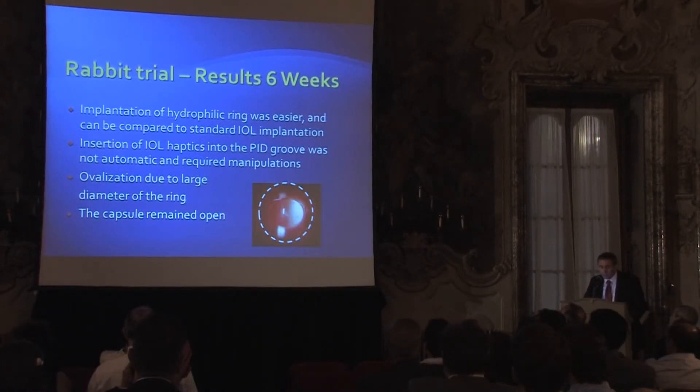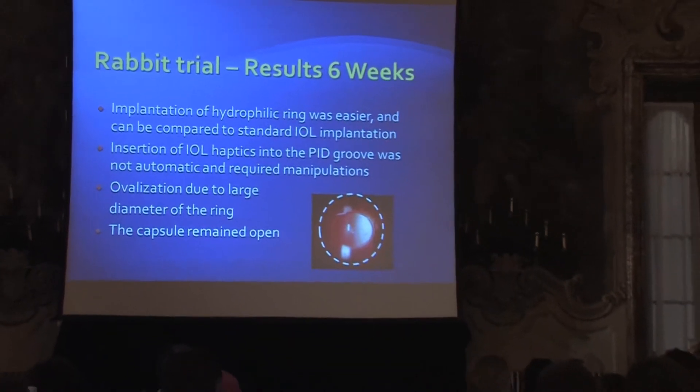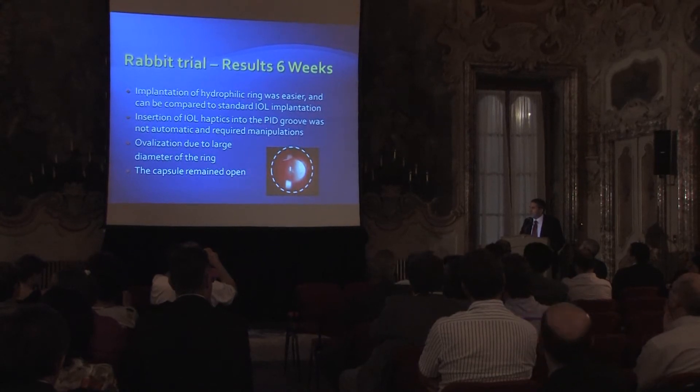We found that implantation of the hydrophilic ring was much easier than the hydrophobic. The hydrophobic, when left for a long time in the cartridge, has the tendency to stick — you have to detach the haptics from the optic — and that was a problem with a ring like this. It was doable, but much easier with the hydrophilic. It was not automatic to implant the lens into the tunnel of the ring, so it required some manipulation. We saw radialization of the capsular bag, probably because the ring was too big for the rabbit. But the capsule stayed open — we achieved the goal.